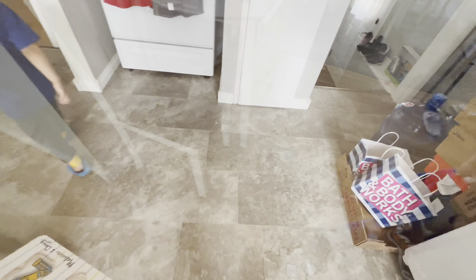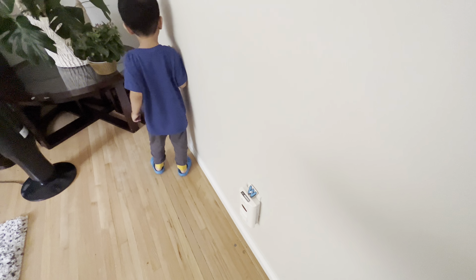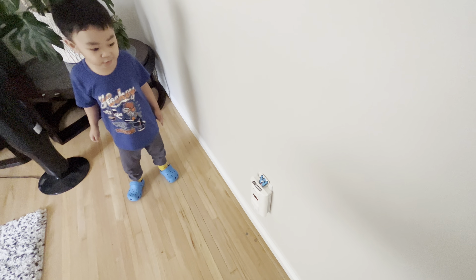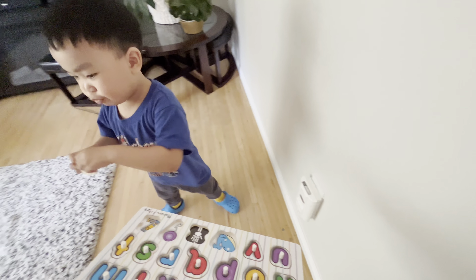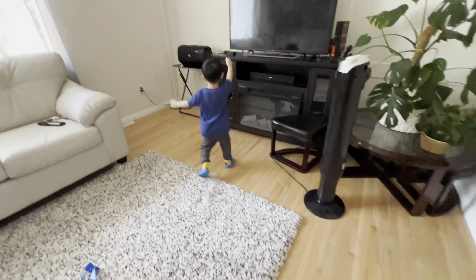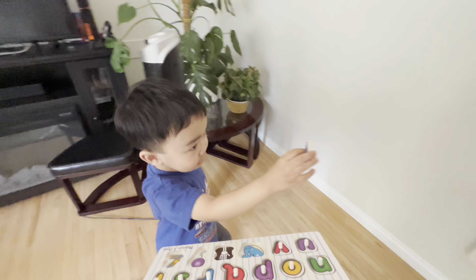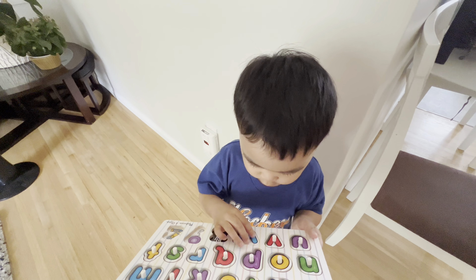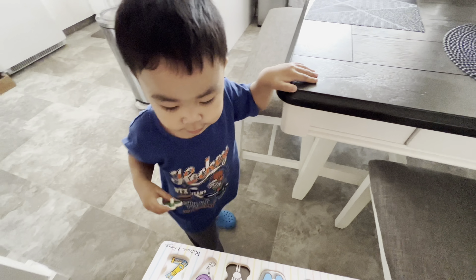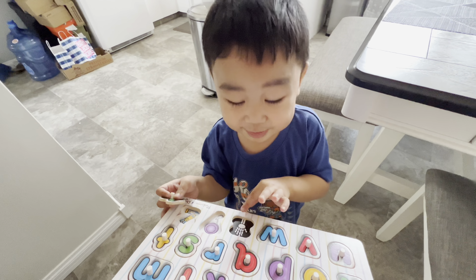I'll find another W. I see it right here — look up here in the corner. It's right there. What color is that? Blue. W is for? Well. What letter is that? X. That's for? X-ray.